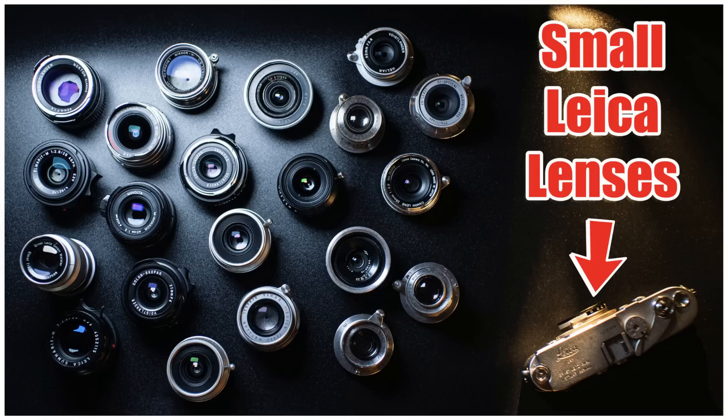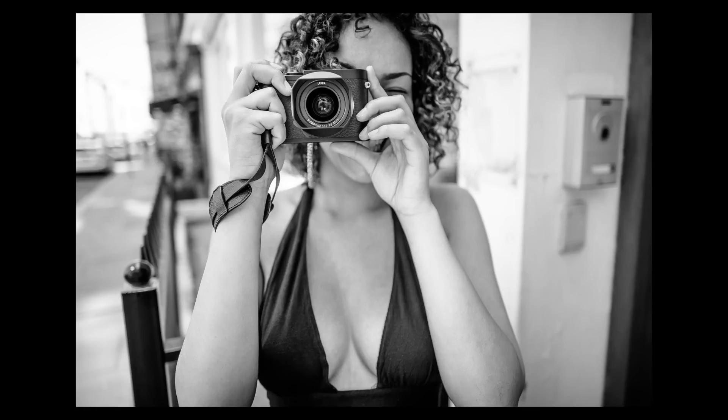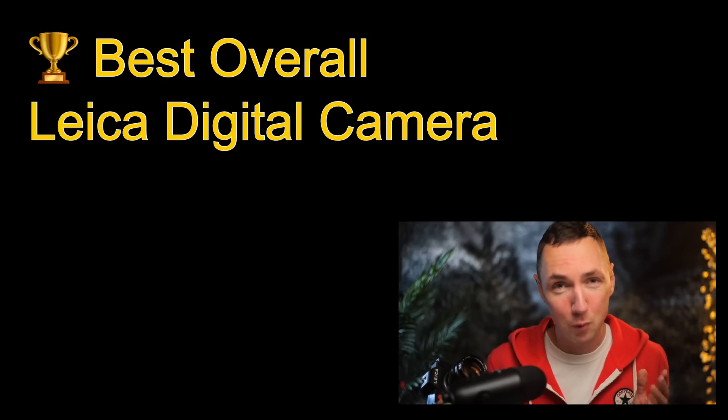You may wonder why this doesn't hold the crown for my best Leica camera of 2022. It's really specific to me, but I really enjoy experimenting with rare and unusual vintage lenses and non-branded lenses. The biggest problem for me with the Leica Q is it's a fixed lens, and that goes against all the pros for me. I like to experiment, so for that reason this isn't the best tool for me.